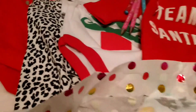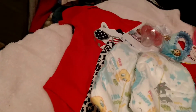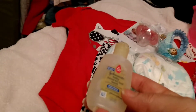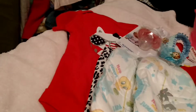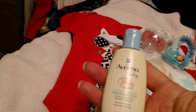And here's a couple of diapers — that will definitely come in handy. And some baby shampoo, head to toe wash, and some Aveeno Baby Daily Moisture lotion.